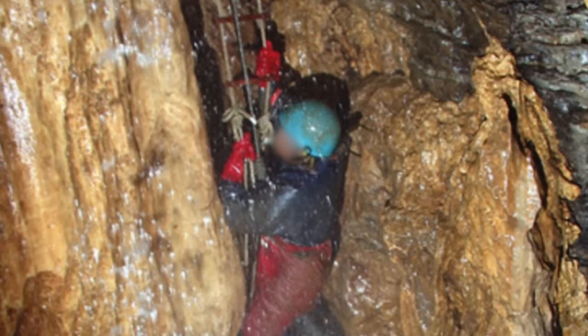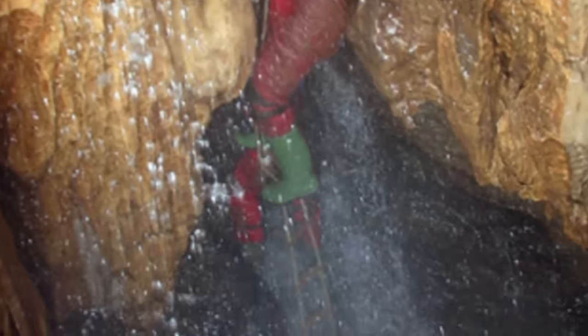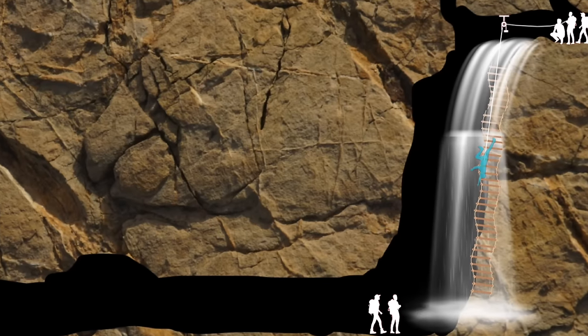In 1959, while exploring Swildon's Hole, John Wallington was hypothermic and ascending a rope ladder when he slipped. As he fell, his foot caught in a rung, leaving him dangling upside down with an ice-cold waterfall flowing over him. The force of the water flowing over his body made it impossible to raise up and free his entangled foot. If he wasn't freed in a matter of minutes, he would die from exposure.